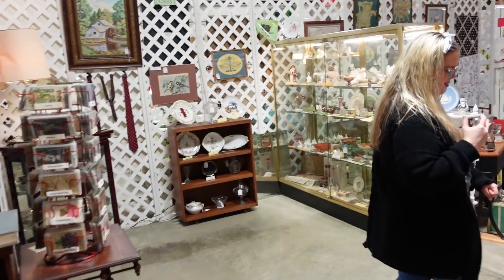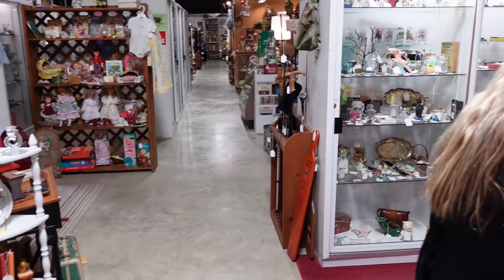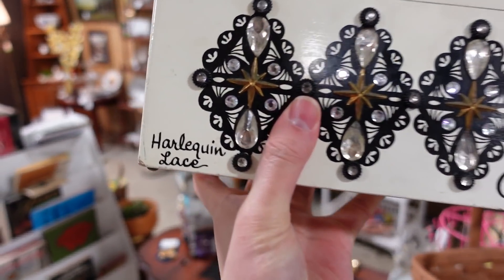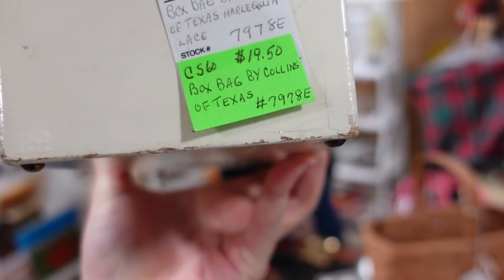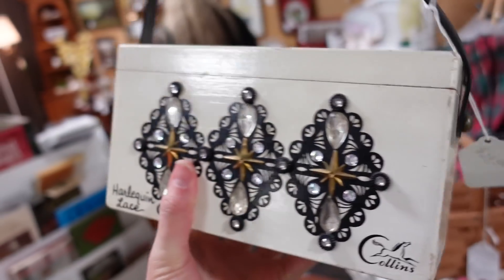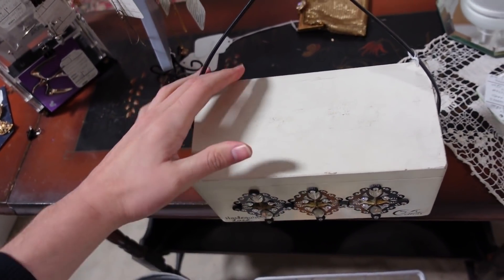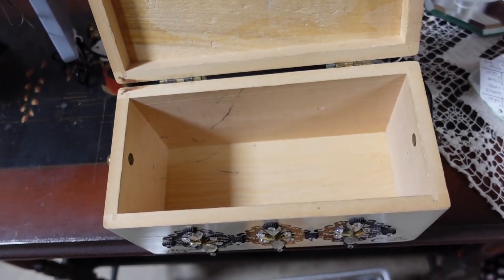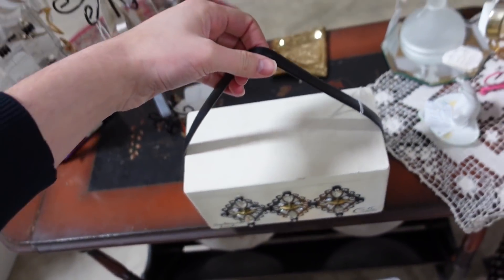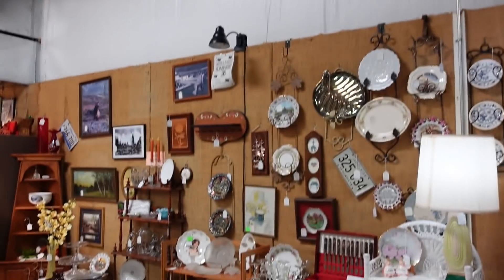Look at this — I found an Enid Collins purse! This is the Harlequin lace and there's all these jewels on there. It's only $20. That's good for some wood — wood prices are high these days; you couldn't build a purse this cheaply. Let's see inside — it's kind of empty in there, but $20, I'm going to do that. I think it's adorable. Good old Enid — represent. And it's Original Bucks Bag by Collins of Texas.